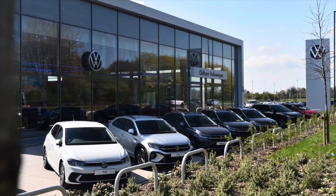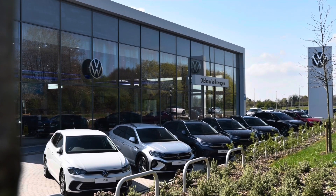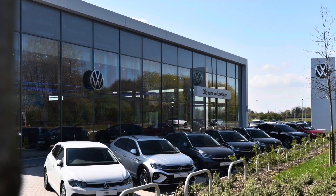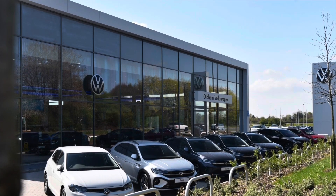This vehicle comes with a minimum of two years Volkswagen approved used warranty, alongside two years roadside assistance and much more. To learn more about the vehicle or to book yourself in for a test drive, please get in touch on 0161 825 8520. We're more than happy to provide more information, or you can book online today. Thank you.